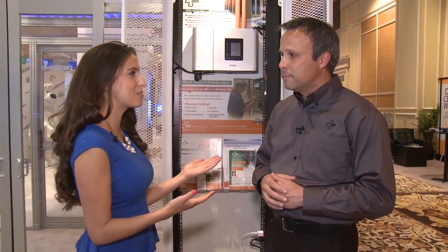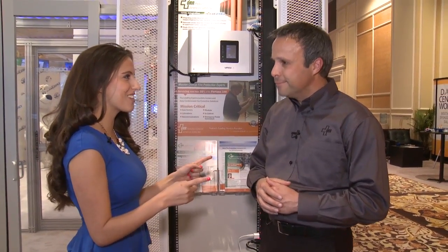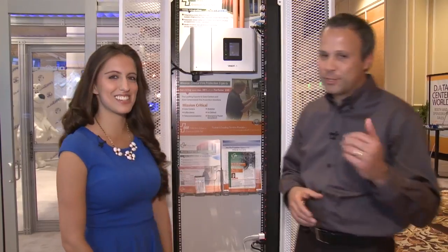Now we're going to head inside the containment system and Steve is going to bring a can of aerosol and show us how it works. I have here with me a can of aerosol smoke. I'm going to use it to simulate smoke from a fire in a data center.